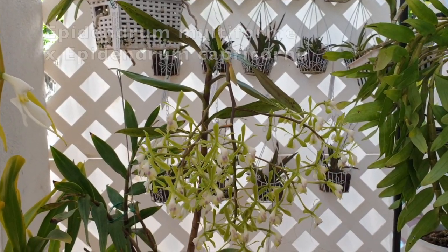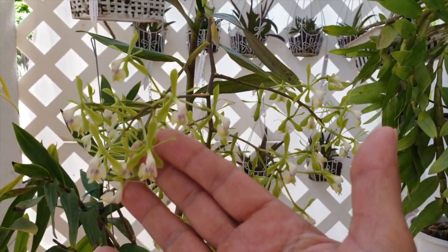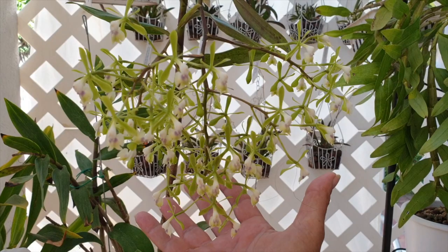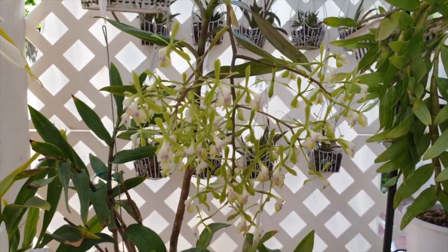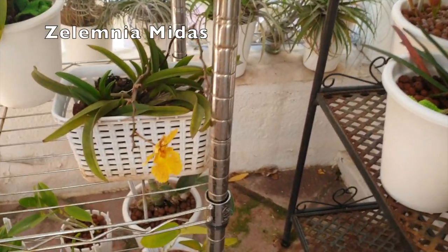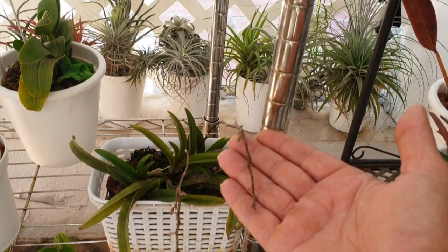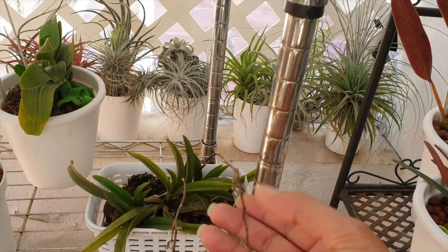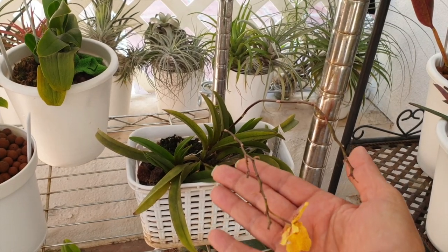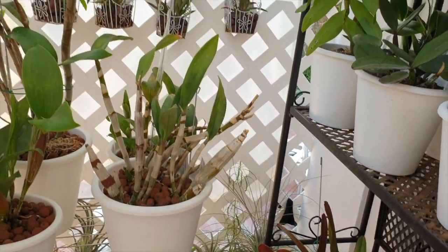My goodness, we still have Epidendrum parkinsonianum - incredible longevity of these blooms. And then that gorgeous cross multiforme crossed with capricorn, which is extremely difficult to film - it's just a bunch of grapes of blooms. My Solemnia now has almost gone on one branch, but there is a branch coming through - I hope it makes it. And I just see another branch right there. These are the distractions I'm up against; very happy to have them.